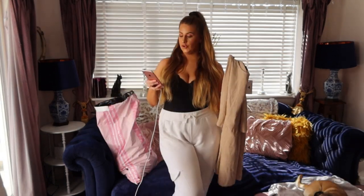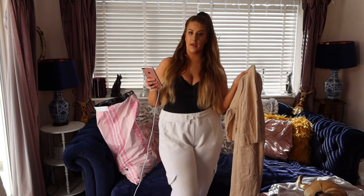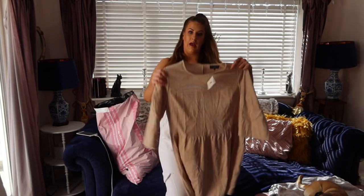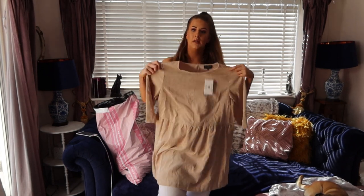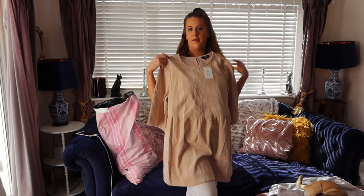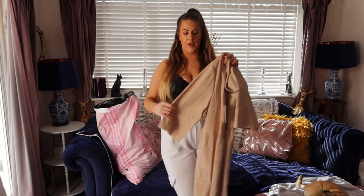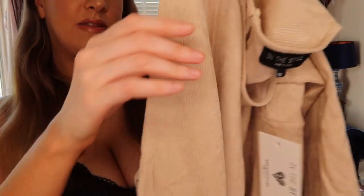Next up is this stone cord smock mini dress from the Jacqueline José range — this was 22 pounds and I got it in a size 16. It looks stunning on her but when I get it out I feel like it looks a bit like a potato sack. If I was browsing in a shop I probably wouldn't pick it up, but that's why you need to try things on. It's this nice stone color and it's like a corduroy material.